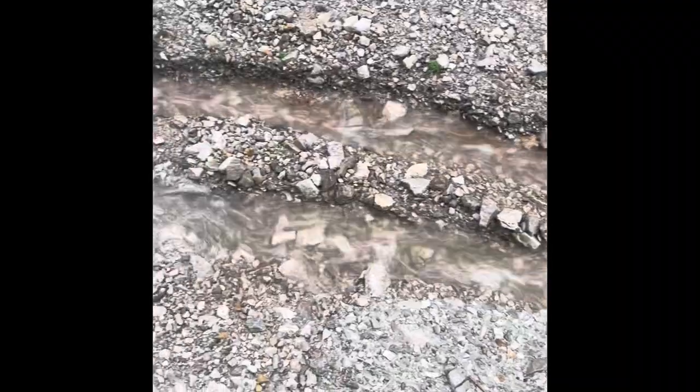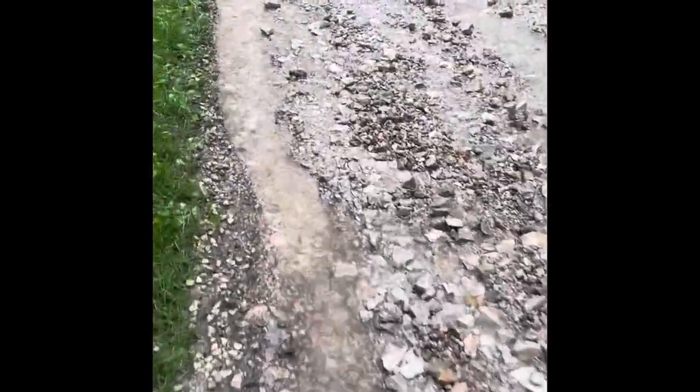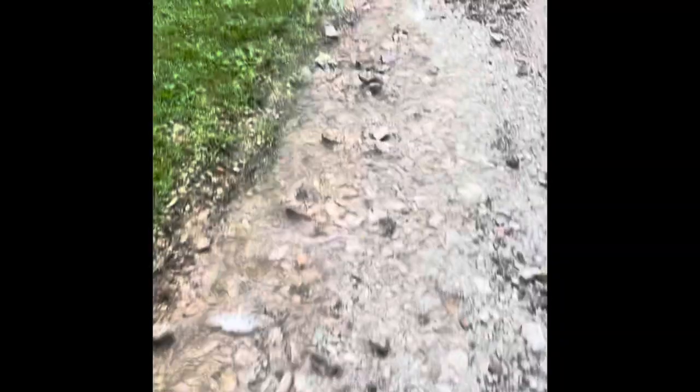You can see how pitted the gullies are — these are probably five inches deep. You can see how fast the water is flowing, and all the gravel that was in here has washed all the way down to where our gated entrance is.